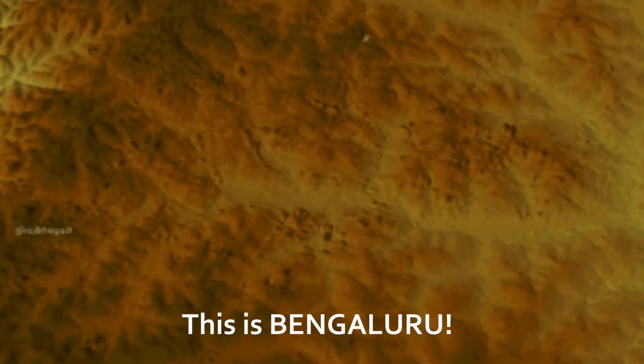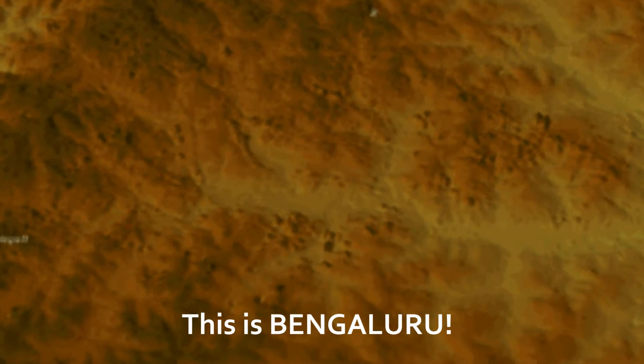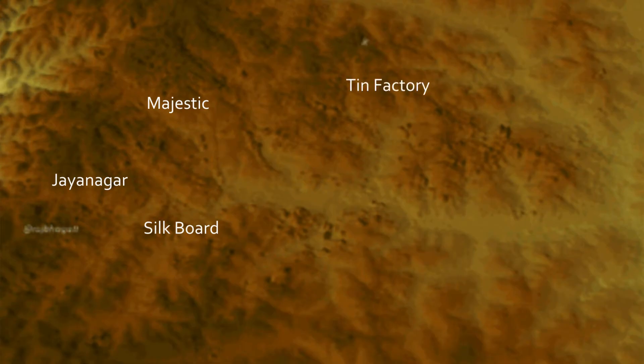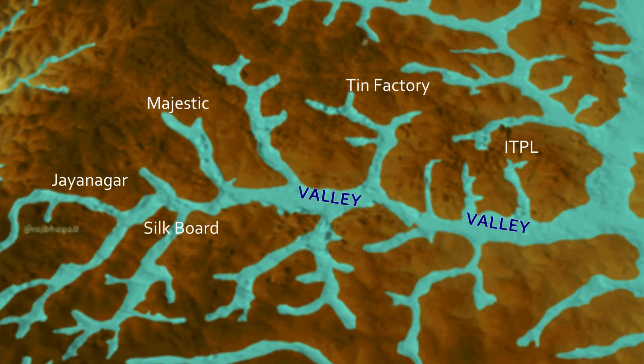This is Bengaluru — not convinced? Let me make it easier. This is Majestic, Jayanagar, Silk Board, Tin Factory, ITPL, and this is the valley. I'm going to color the valleys in blue — this isn't water, but when there's heavy rain, this is exactly how it will look.